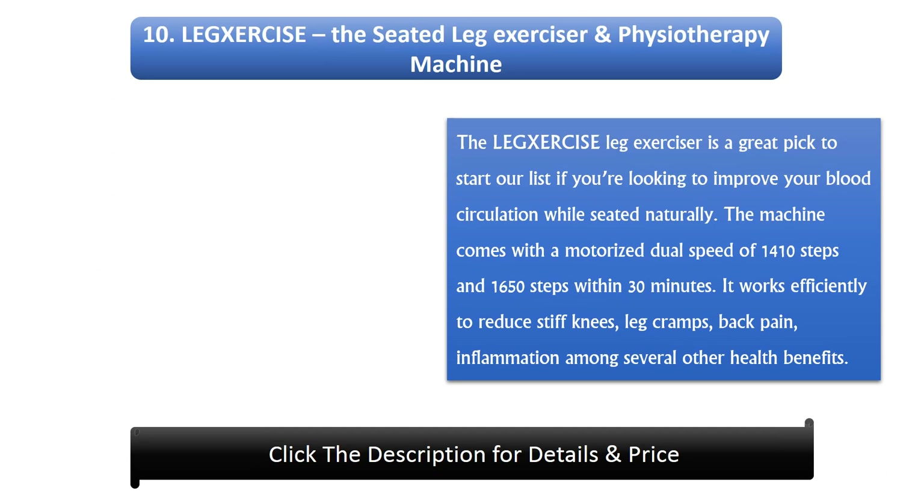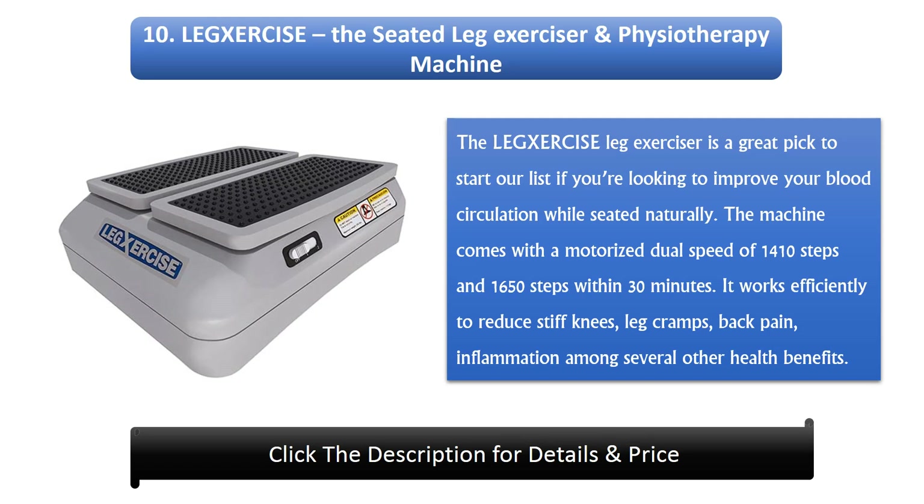Number 10: Leg Exercise Seated Leg Exerciser and Physiotherapy Machine. The Leg Exerciser is a great pick to start our list if you're looking to improve your blood circulation while seated naturally. The machine comes with a motorized dual speed of 1410 steps and 1650 steps within 30 minutes. It works efficiently to reduce stiff knees, leg cramps, back pain, and inflammation, among several other health benefits.